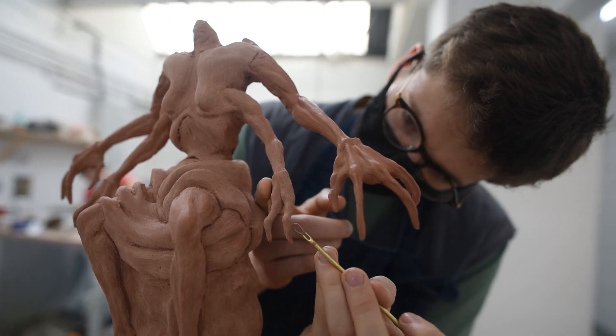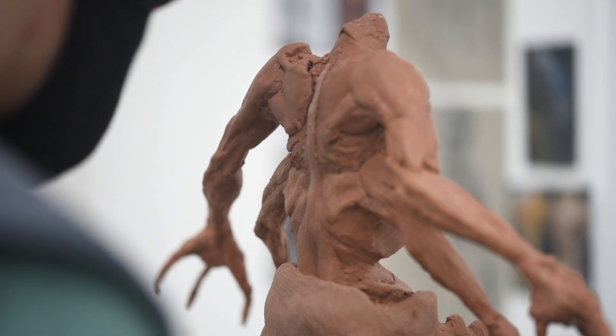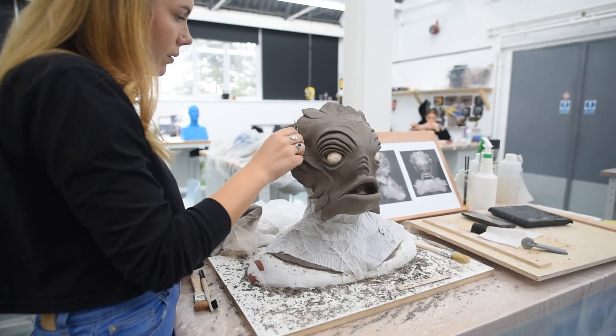My name is Ben and I'm in my second study block now and it's going great so far. The university is always at hand to help, and the space they offer here for our studio is just ideal for the working conditions we need on a course like MA Prosthetic Effects.